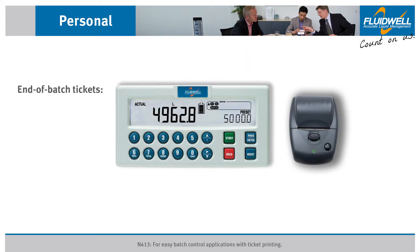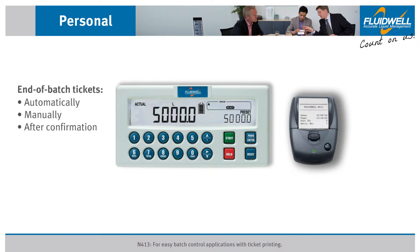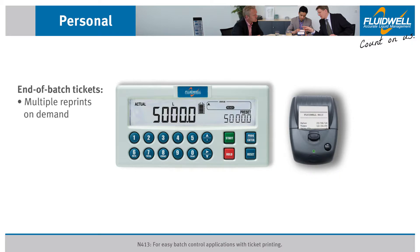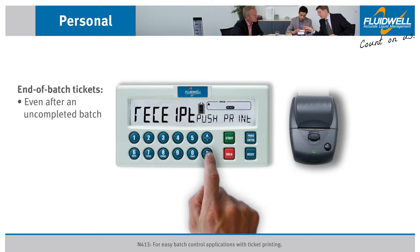End-of-batch tickets can be printed automatically, manually, or after a confirmation. Multiple reprints are easily executed on demand. Even in the unexpected event of an uncompleted batch, it is possible to print a receipt.